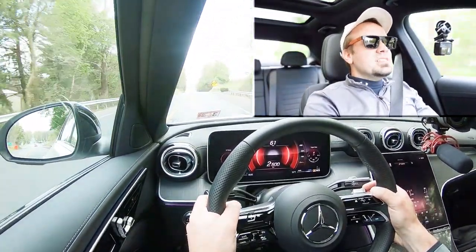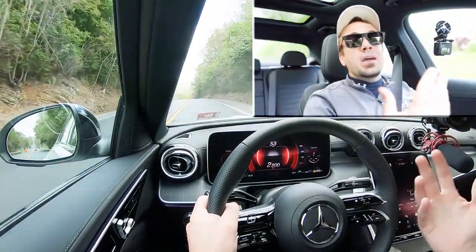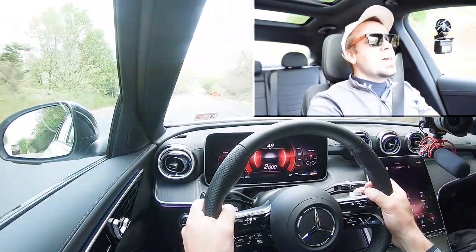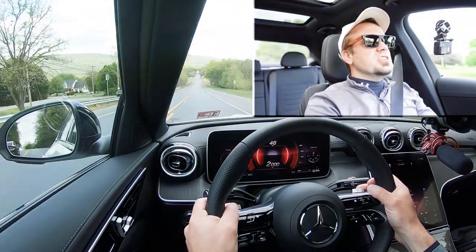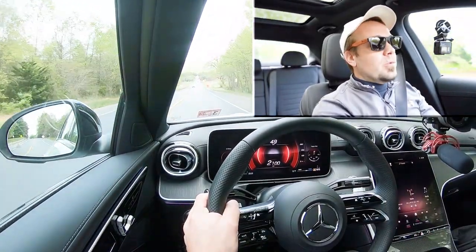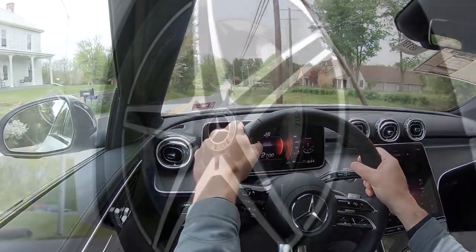There is a slight delay to the paddle shifters. The AMG models are ridiculously quick — among the best — but the C300 does have a slight delay. That said, as far as acceleration goes, you're not going to have any issues merging onto the highway. This thing is plenty powerful for what it is.